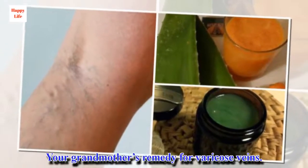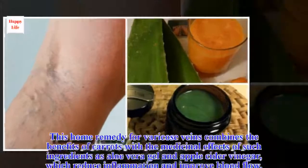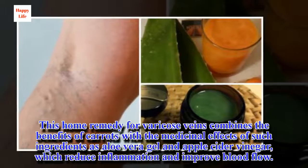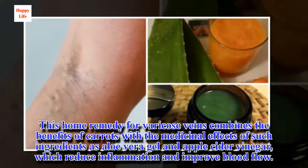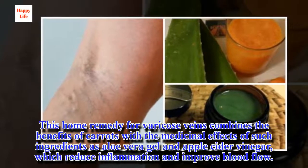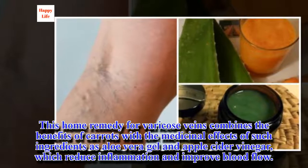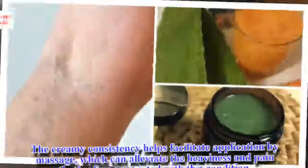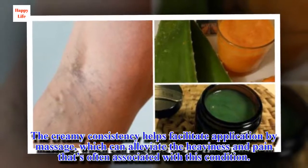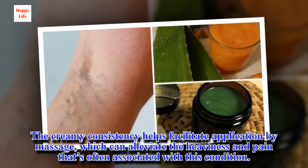Your grandmother's remedy for varicose veins. This home remedy combines the benefits of carrots with the medicinal effects of aloe vera gel and apple cider vinegar, which reduce inflammation and improve blood flow. The creamy consistency helps facilitate application by massage, which can alleviate the heaviness and pain that's often associated with this condition.